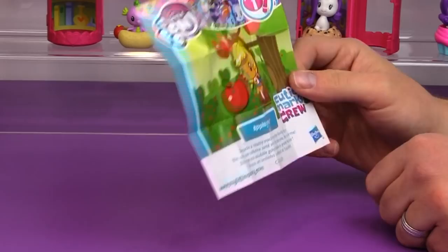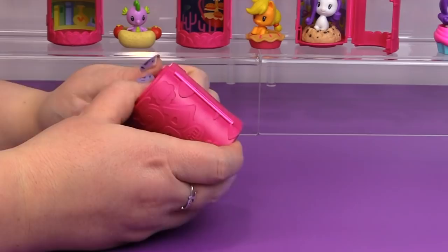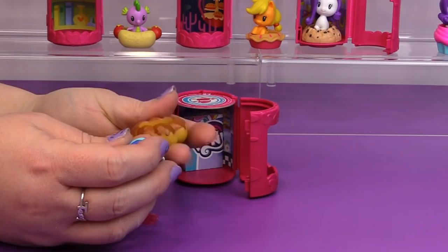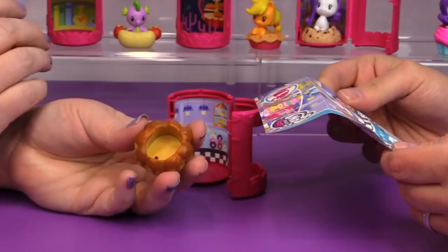I got Shining Armor! Oh my gosh, look at him — he is the cutest little thing ever. He comes in a donut — look, he comes with a donut shop! 'He picks a donut glazed with crystal berries.' Oh my goodness, that is awesome!